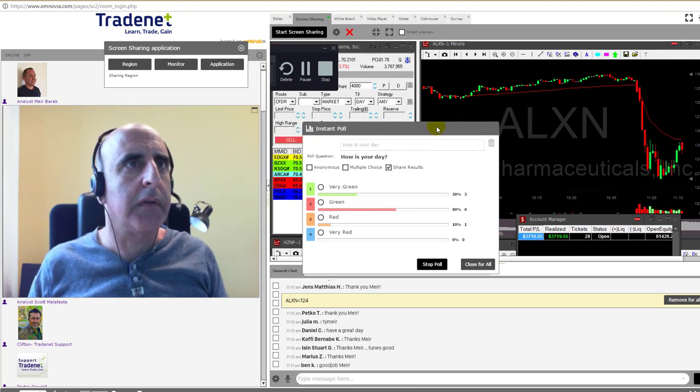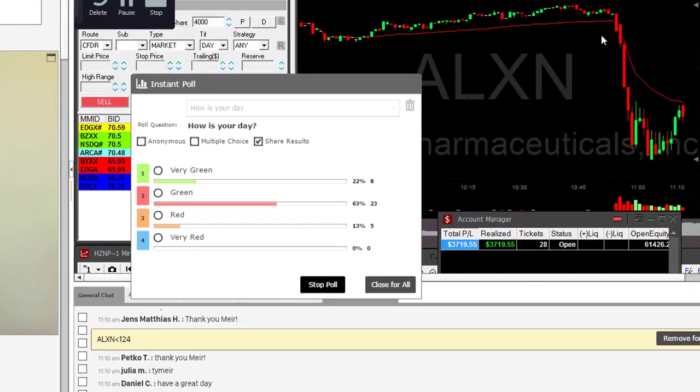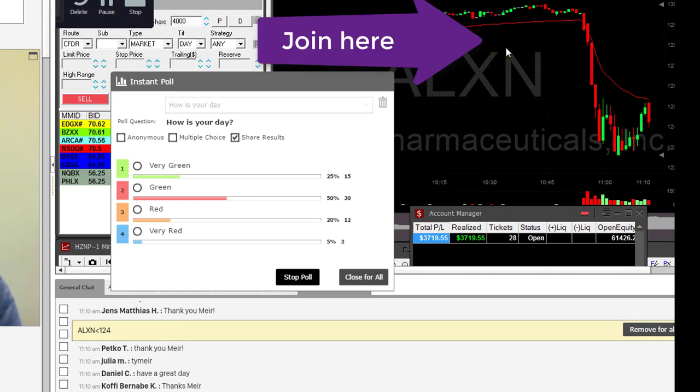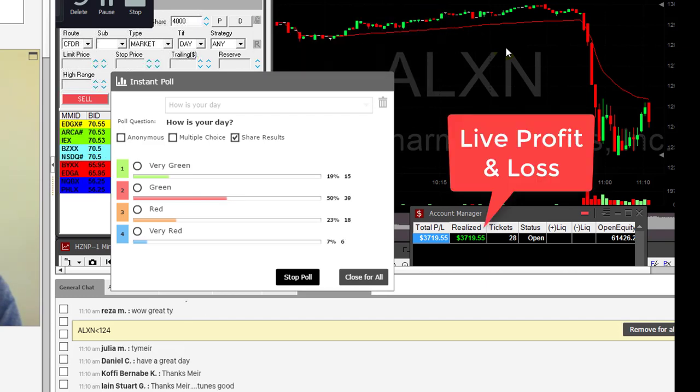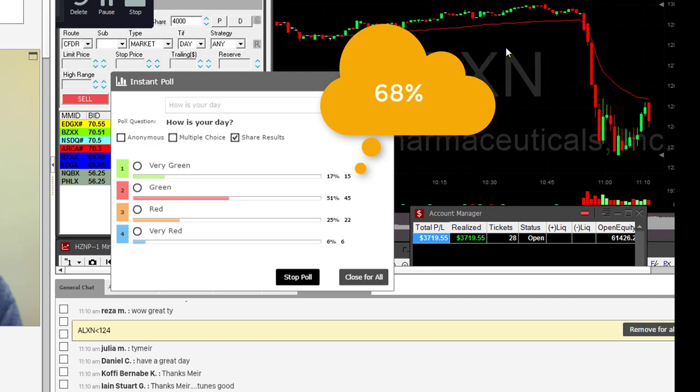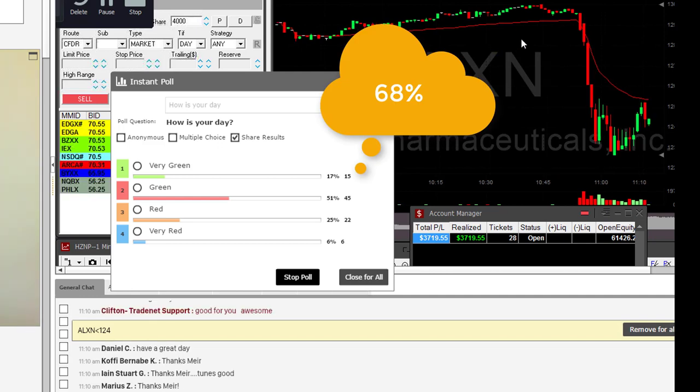Let's see how my trading room members are doing today. Traders, if you are watching this, you can join my trading room for a free fourteen-day trial — just click on the link above. There are hundreds of traders in this trading room. They can see my live P&L — as you can see here, I'm up thirty-seven hundred dollars so far. Looks like sixty-eight percent of my trading room members are in green today.